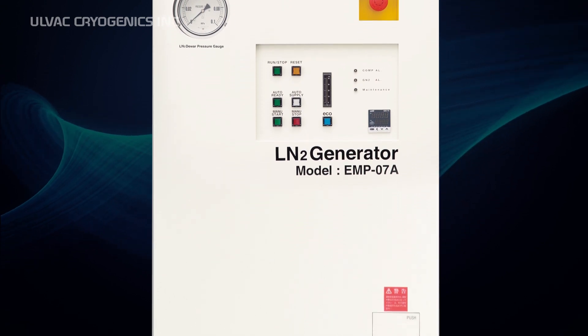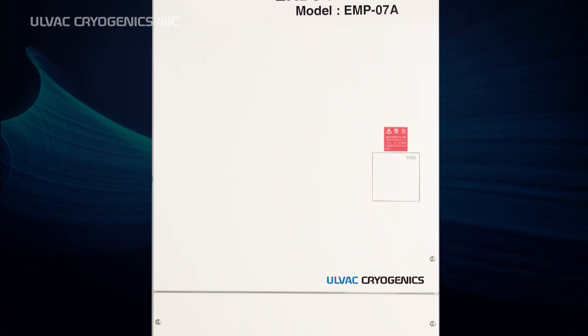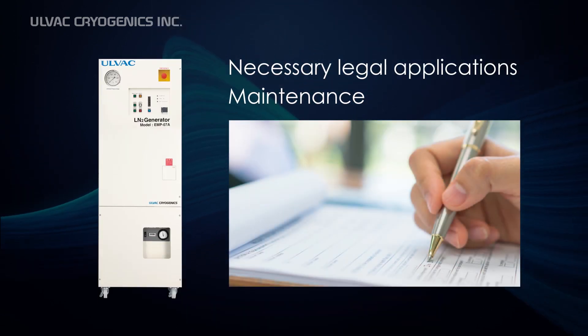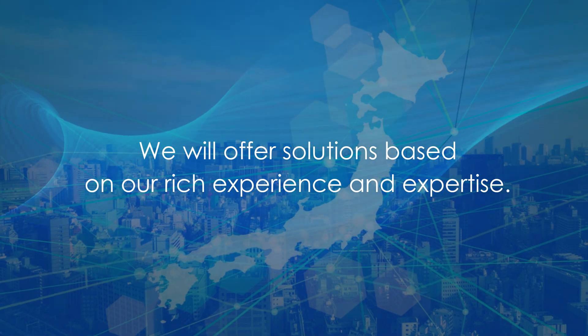When you decide to introduce the liquid nitrogen generator, Allvac Cryogenics is pleased to provide support and maintenance services with our rich expertise and proven technology.